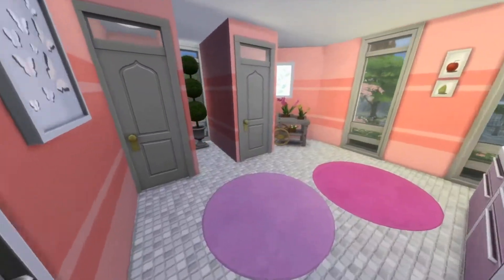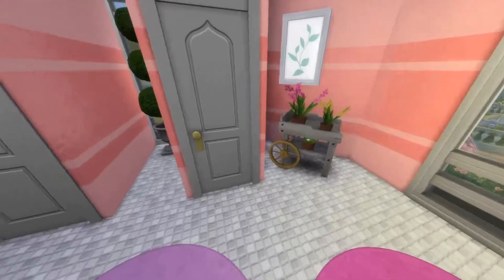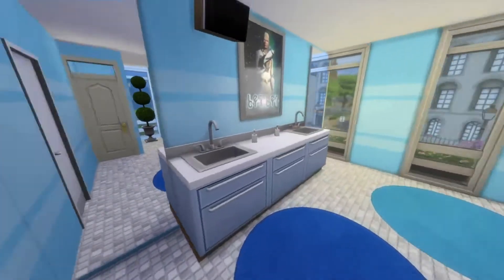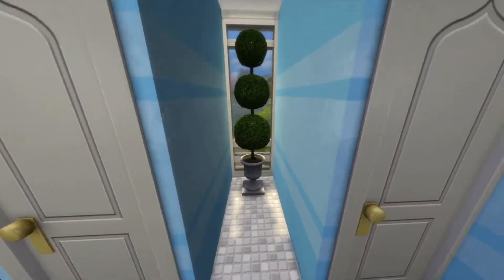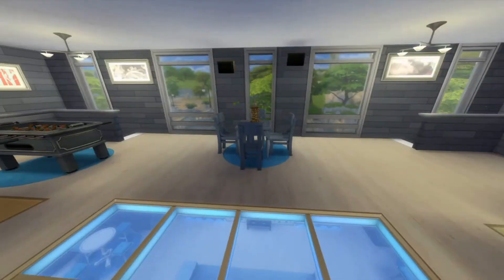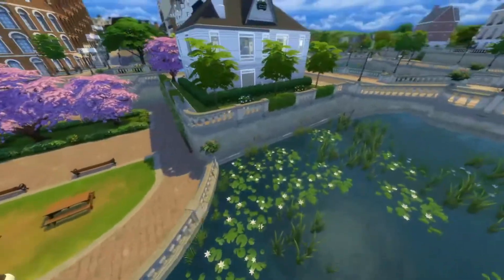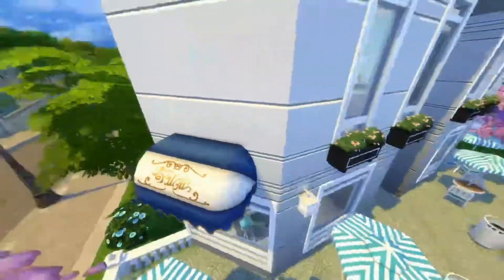Over here we have the women's bathroom, which is very pink and girlie. There's a mirror here and a mirror here so they can check out their outfits, a couple of sinks, and the toilets are back here. Some plants and windows everywhere. Then we go over to the men's bathroom, which is very blue — very appropriate. Also mirrors, plants, and more toilets, though I forgot to add some things.